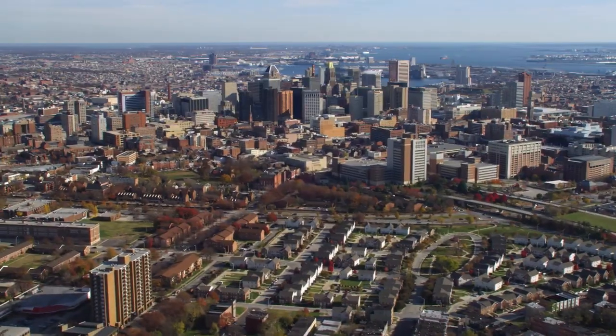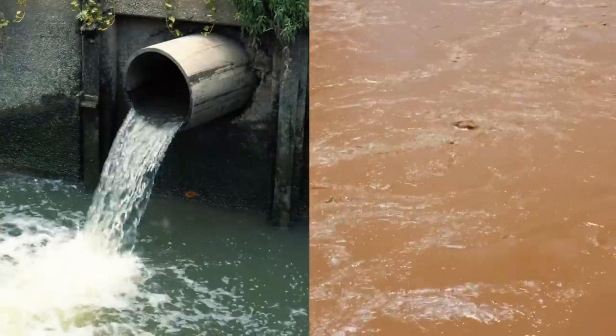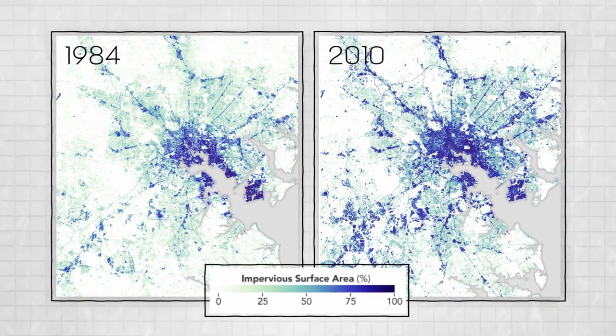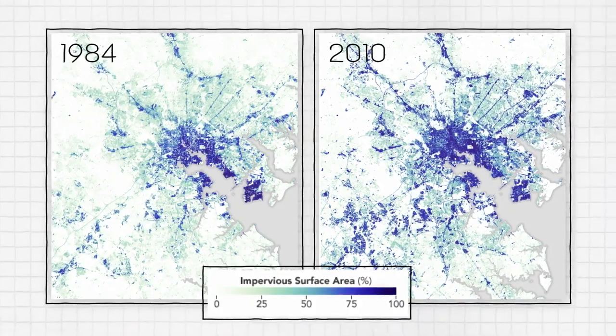But the expansion of nearby urban areas like Baltimore and Washington are also major contributors of aquatic pollutants. As urban areas expand, so does the amount of impervious surfaces like pavement and asphalt, leading to increased stormwater runoff. This map of Baltimore, created using Landsat data, shows the dramatic expansion of the city's impervious surfaces over the course of 26 years.